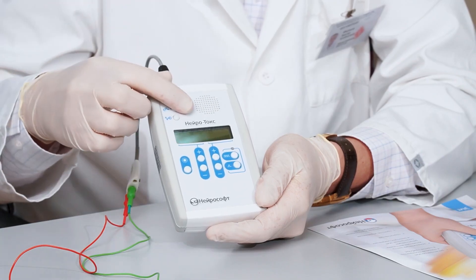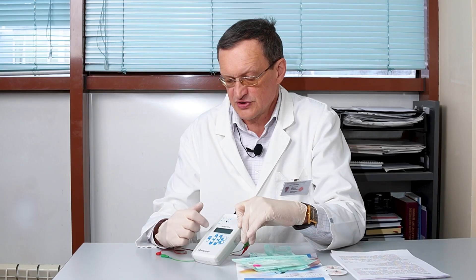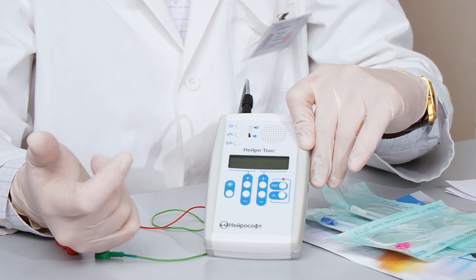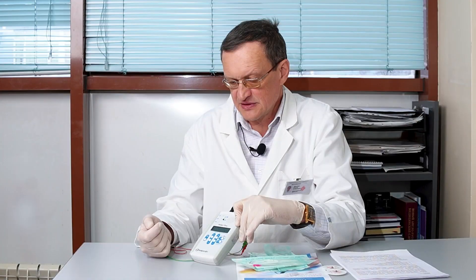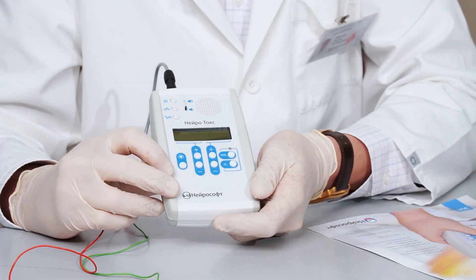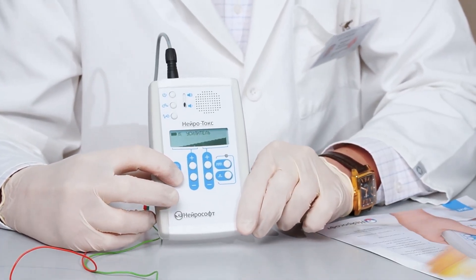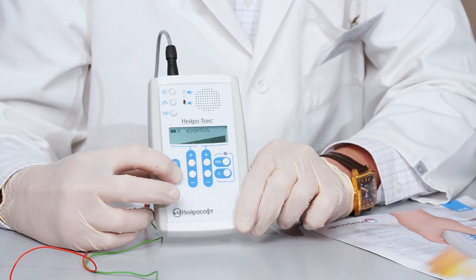It is convenient for the researcher who is conducting both the study and the treatment procedure. In addition, there is a display that shows the mode, parameters of the amplifier mode, as well as the stimulation modes. The display is equipped with a backlight that is enabled by pressing the backlight control button, which increases the brightness and makes the text easier to comprehend.